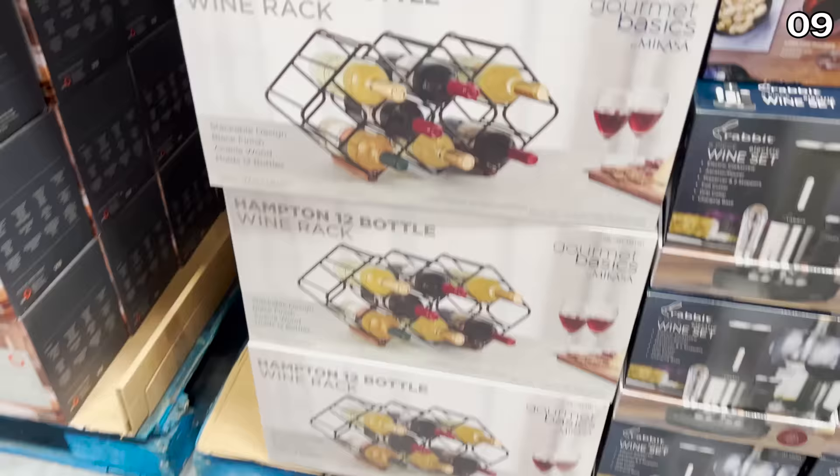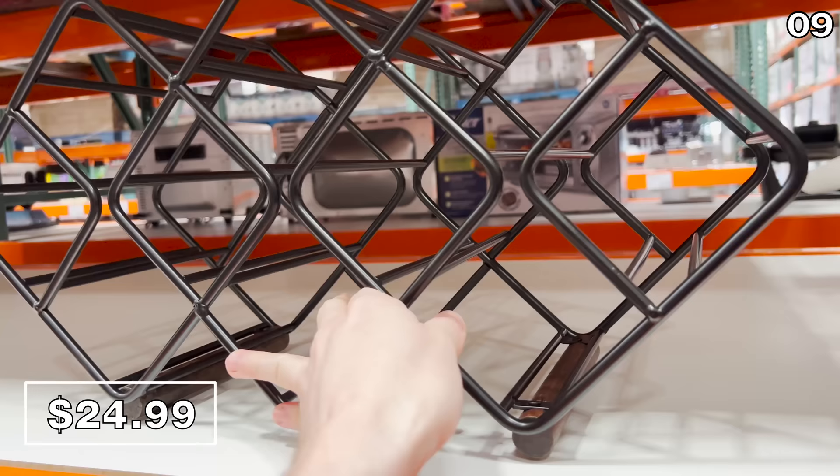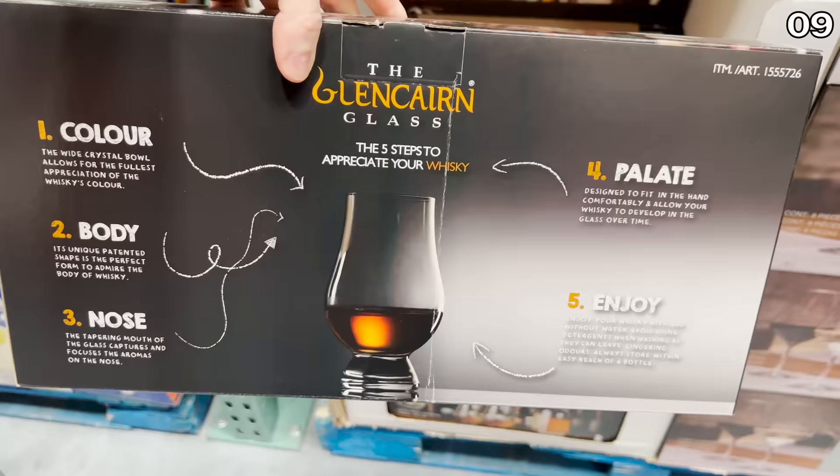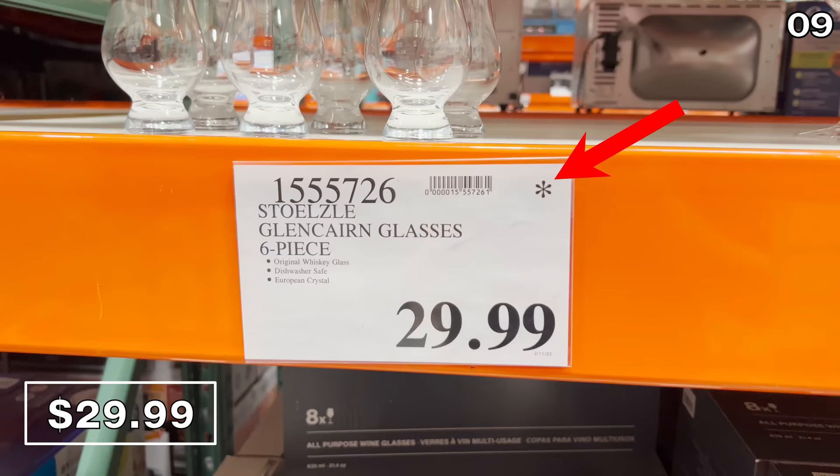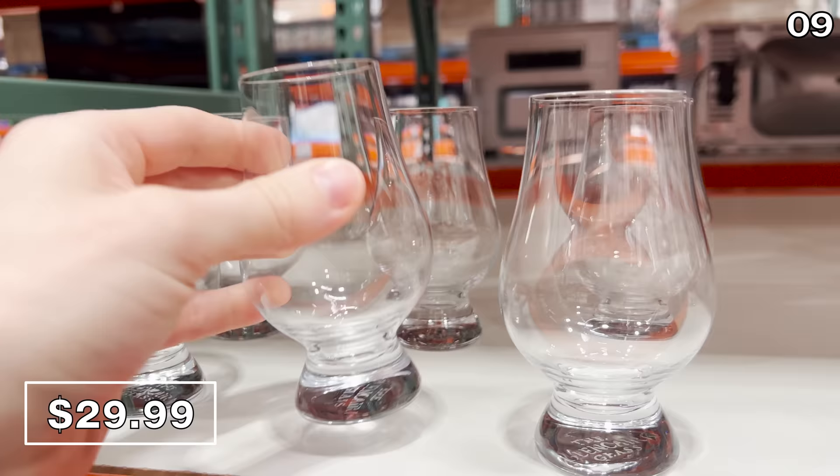For number nine, before I show you a way to cut $50 off your next flight, it's a 12-bottle stackable wine rack for $25 with a metal frame — wonderful for a kitchen counter or a basement bar. Sticking with the alcohol theme, if there's a whiskey lover in your life, the six-piece whiskey glass set at $30 is made of European crystal. The price tag has an asterisk, which means this will likely never return to Costco — so if you see it and want it, grab it.